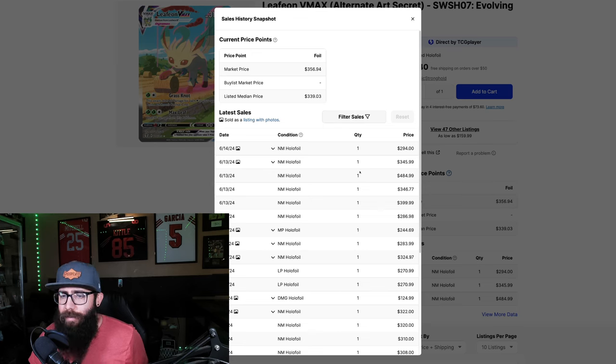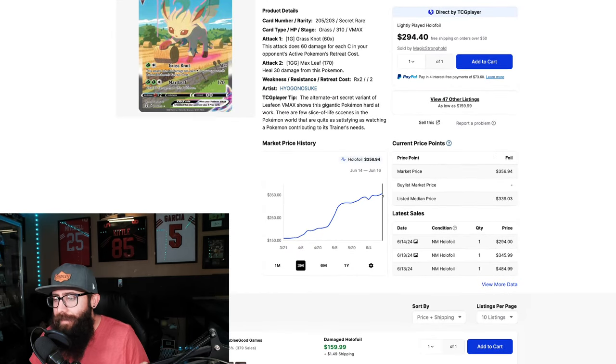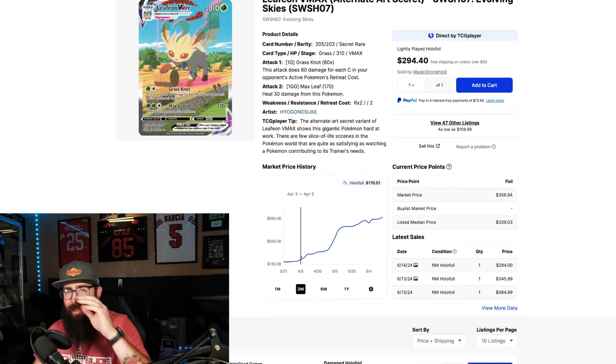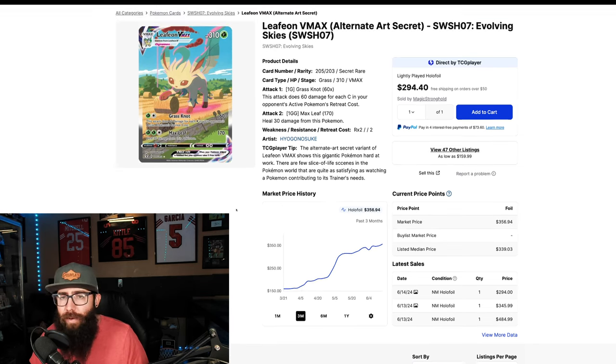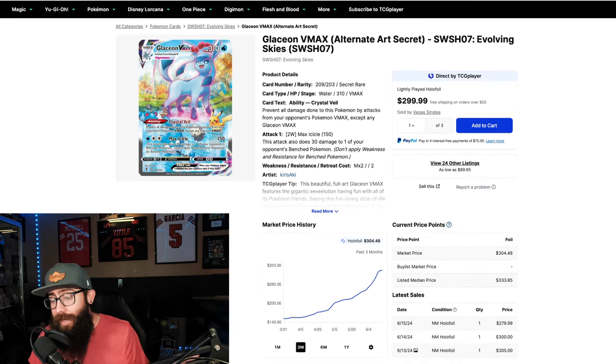If we pull up the last sold on TCGPlayer, we're looking at $350 but there was a $480 sale. It's a little bit all over the place right now — market value is $356, which is absolutely insane. If we pull this up on the one year, you can see it's parabolic, but on the three month you can see this stair-climbing pattern that we're looking for. Evolving Skies is crazy, so it's interesting that some of these cards are still doing this.